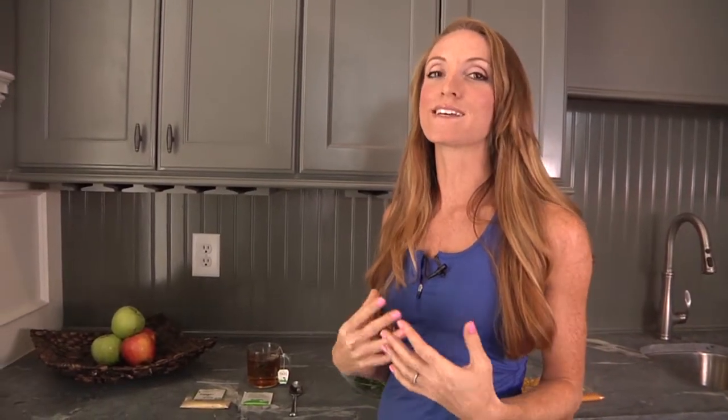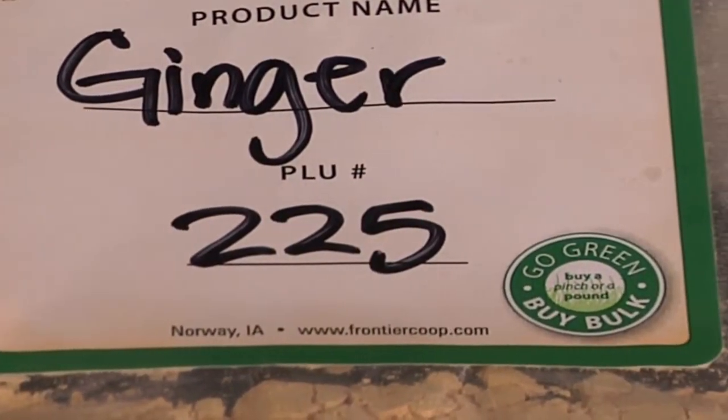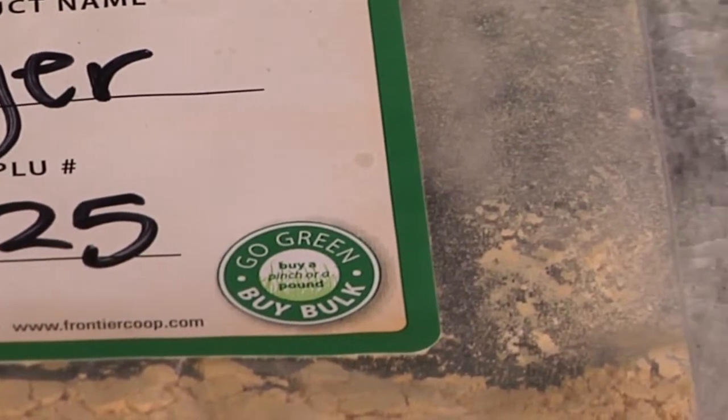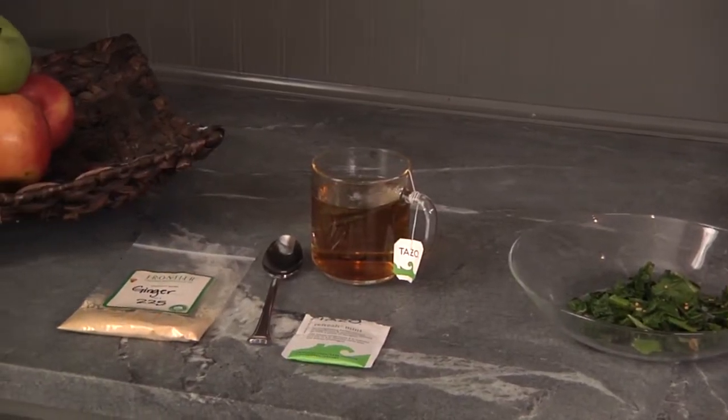The third and final amazing spice to rev up your metabolism is ginger. You've probably heard of ginger to help with the digestive system when your tummy's upset — a lot of people turn to ginger. Ginger does that by increasing your core temperature, so you'll burn a lot more calories throughout your day.